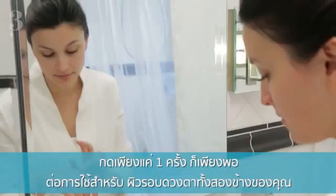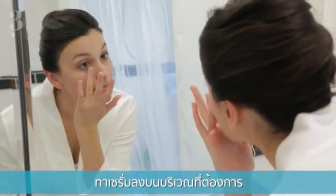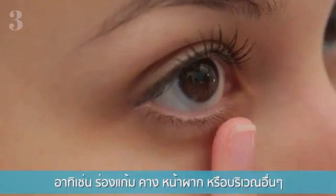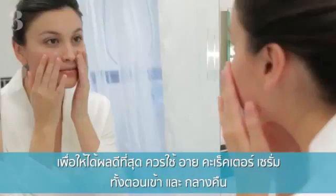One pump of this powerful product is enough for both of your eyes. Apply serum to all areas of concern, such as laugh lines, forehead, chin, etc. For best results, you'll want to use the Eye Corrector Serum both morning and night.